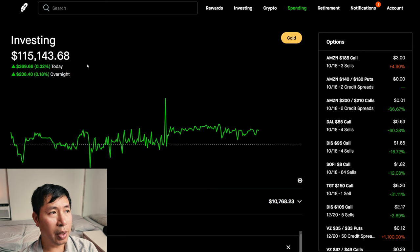Today was a green day for me. I was up $369.66 during the day. After hours, I am up $250.41.